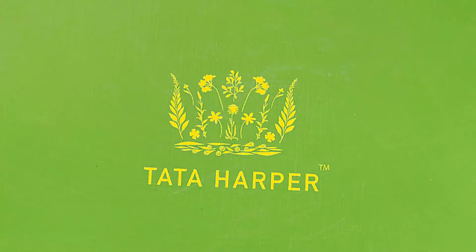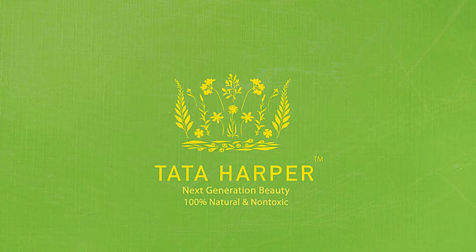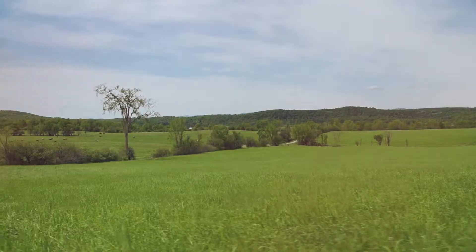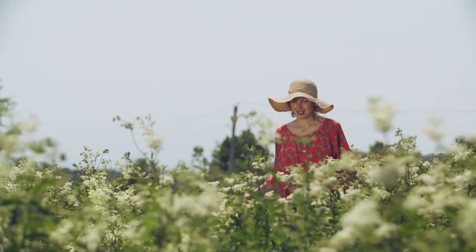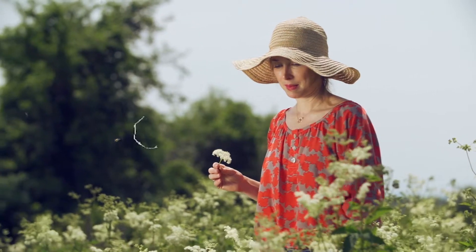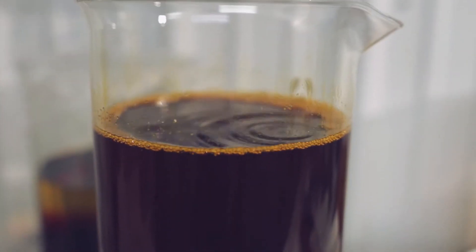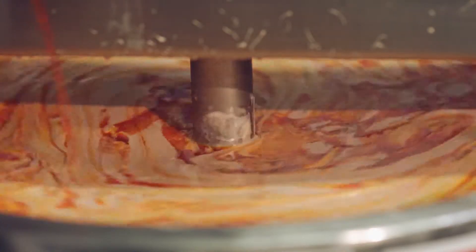At Tata Harper Skincare we're not just a brand. We're inventors and manufacturers of the world's finest all-natural and clinically tested skin care. We really believe that there's an unspoken promise between us and our customers and that promise keeps us focused on what really matters, which is consistently making the highest quality all-natural products in the world.